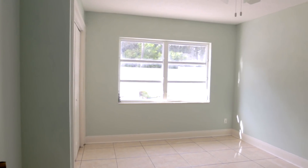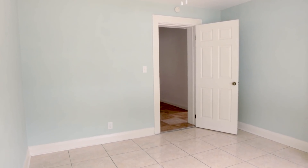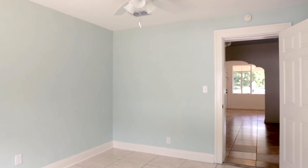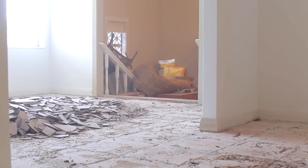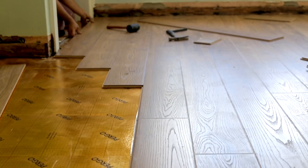Our next project in the Riverside Retreat was a guest bedroom and we started out with a blank canvas. Since we're renovating this house to use as a vacation rental we decided to give this small bedroom a more youthful makeover with twin beds, bold colors and patterns. We recently removed all of the tiled floors throughout the house and had new Pergo laminate installed in a neutral tone that would work with any room design.